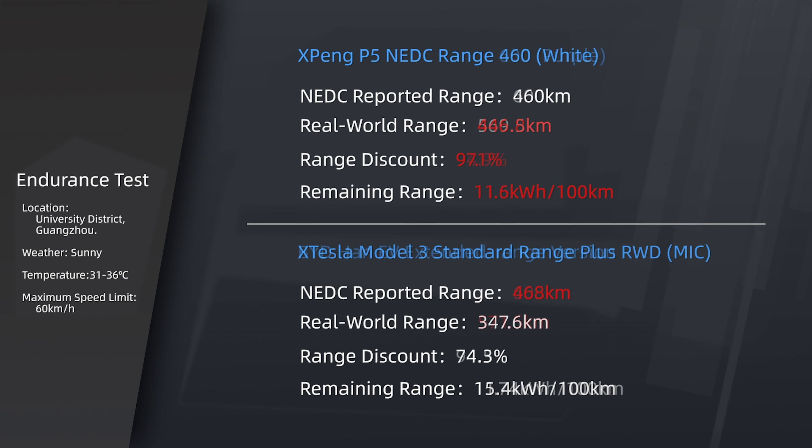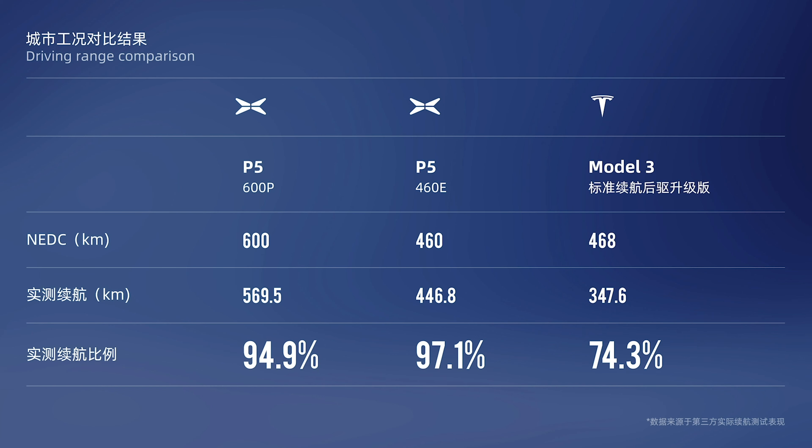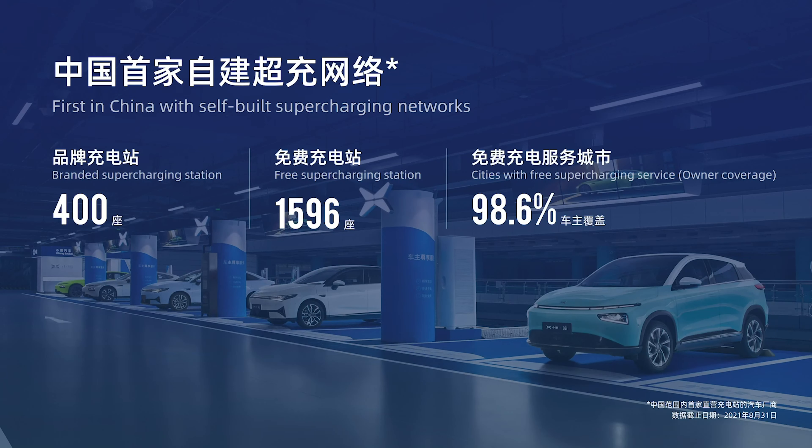Meanwhile, they also drove a Tesla Model 3 and a BYD Han as a comparison. Here's the result of how P5 outperforms the others. On top of that, Xpeng P5 is ready for the upcoming winter with a standard X heat pump smart thermal management system for all models and versions. In terms of logistics, as the first car company in China to have a supercharging network, Xpeng has established 1,596 free charging stations with 400 of their own brand, covering 98.6% of Chinese cities.